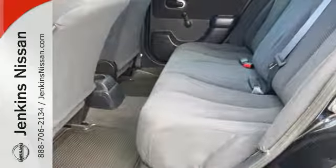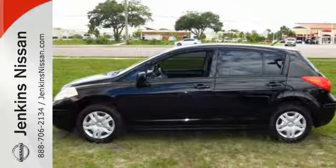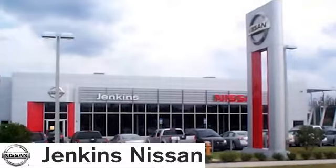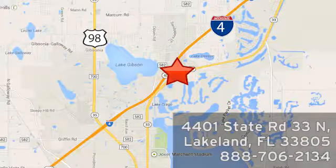Whether you're looking for an economical subcompact for your family or your everyday commute, this value-packed Versa is a top choice. Come on in today and take it for a test drive. At Jenkins Nissan, honesty is our policy. We're conveniently located at 4401 State Route 33 North in Lakeland, Florida.